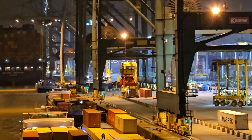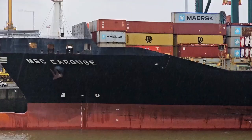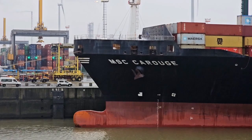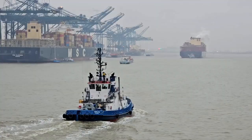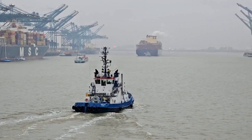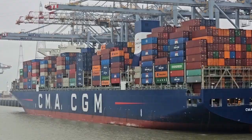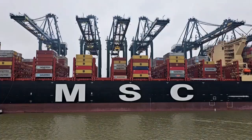We're all finished with Antwerp and leaving the port now. We're going to go sit on anchor for a day and then head into Rotterdam in the Netherlands. That's the tugboat that helped us get out of the port.